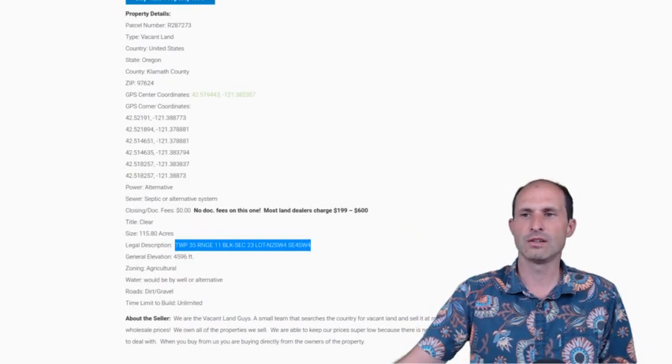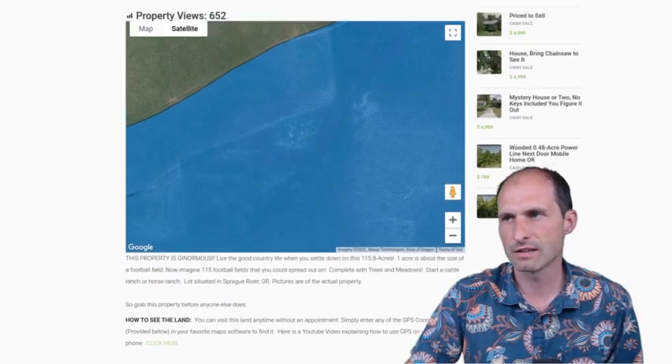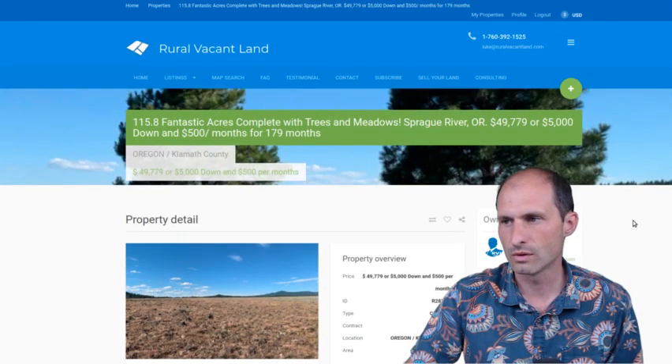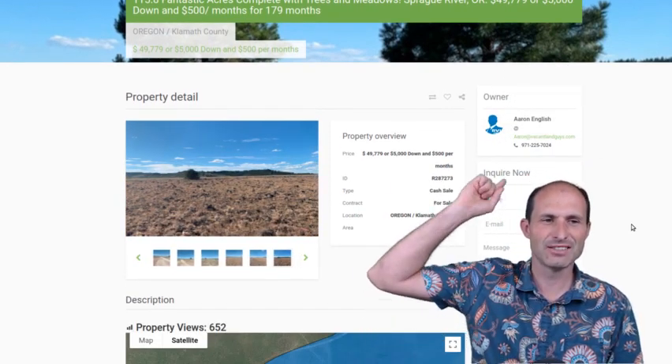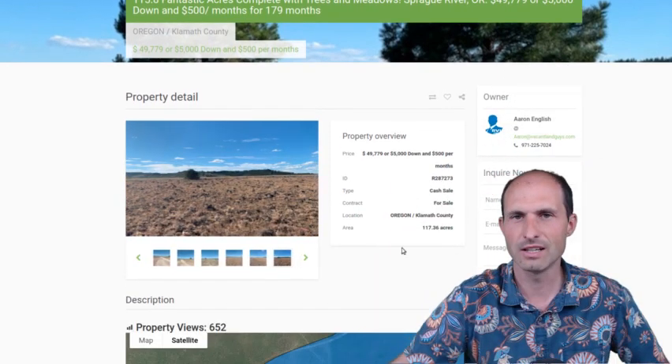There are no closing fees, no doc fees — it's just ready to go. Nice looking property. So if you guys are interested, Aaron English — hit it, go talk to him about the property. Thank you for listening, thanks for watching. It's Luke Smith, RuralVacantLand.com. Hit that subscribe button and I'll show you some more properties along the way. Thank you.